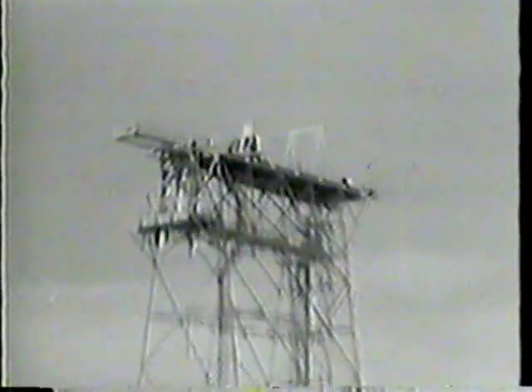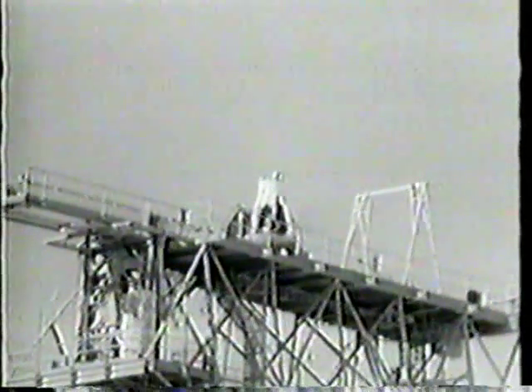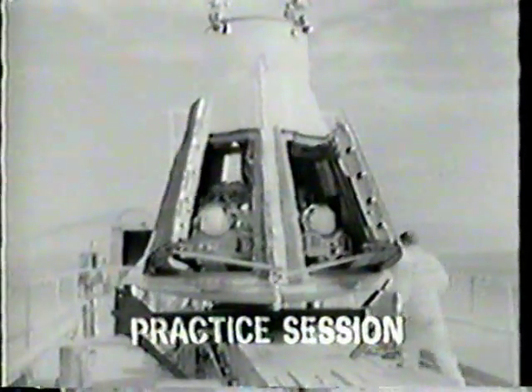In this test tower here on the California desert, the escape mechanism is about to undergo its crucial final test. The Gemini capsule is in place and the countdown is now underway. These models are as near lifelike as possible — made out of rubber with tiny, delicate instruments inside to measure the stresses as ejection takes place. It's all an emergency system which everyone hopes will not have to be used.